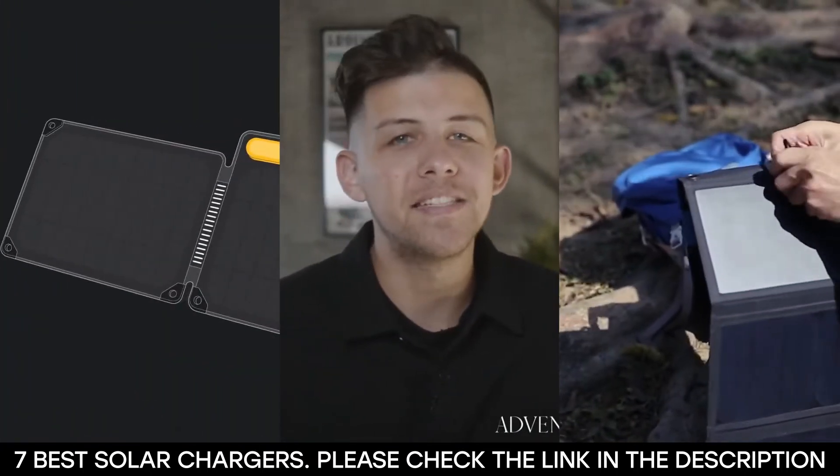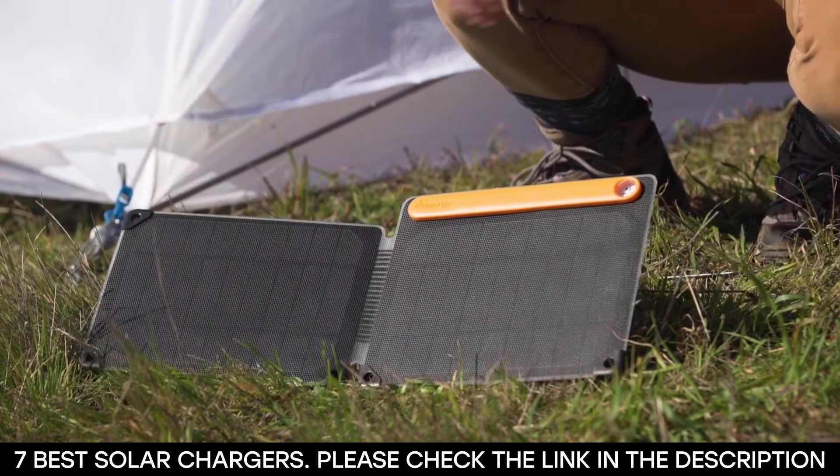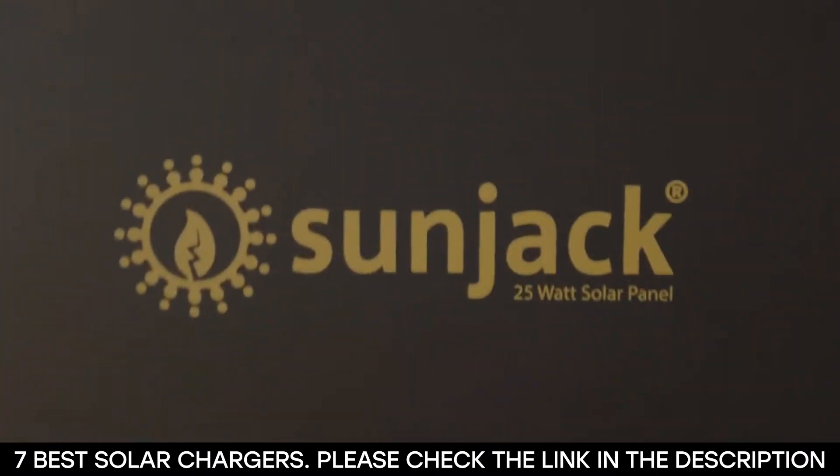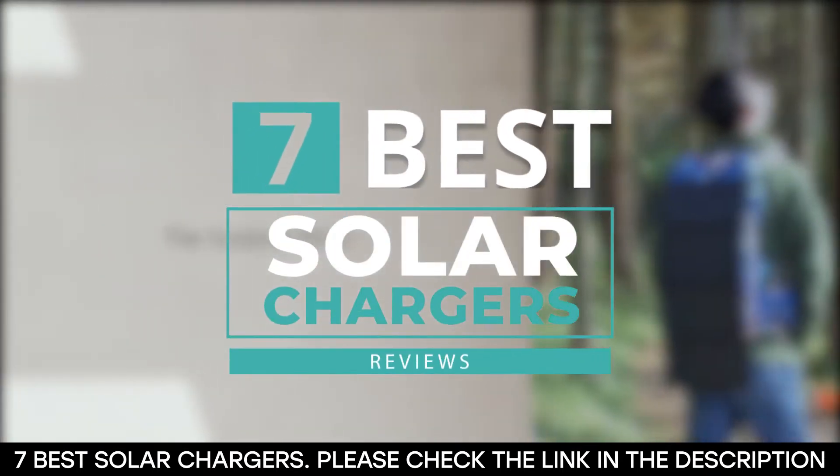But with the countless number of solar chargers out there in the market, it can be difficult to pick out the best one for you. That's why in this video, we've decided to make things easier by showing you the 7 best solar chargers that you can buy today.